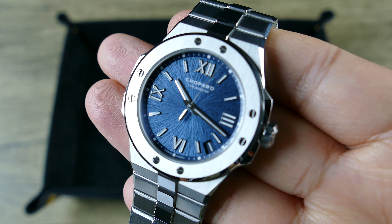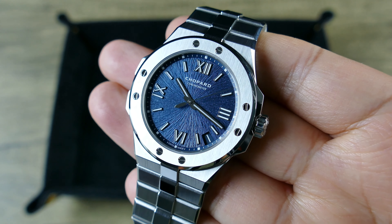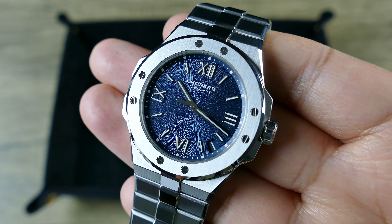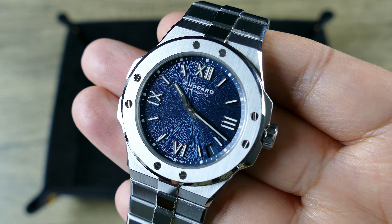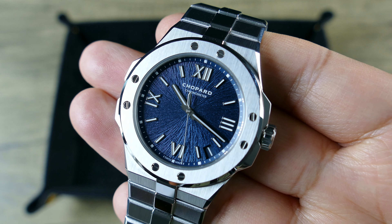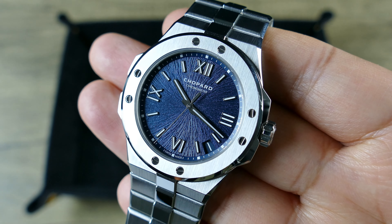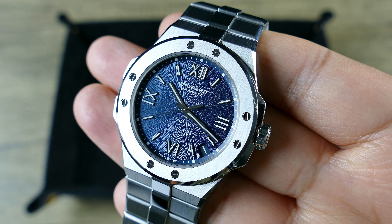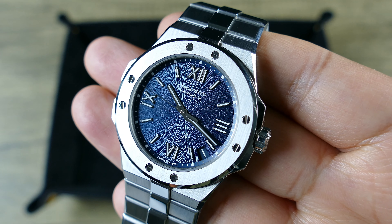Getting into the dial, that iris-inspired texture looks great. You also do have the date, shoehorned in between the 4 and the 5 — so right about at 4:30. It does have a color-matched disc, and if it's the 1st of the month it's less intrusive; the 11th, not so bad either. But any other date is going to stand out against these Roman numerals. You're getting applied indices and Swiss Super-LumiNova that glows blue — I'm going to assume it's BGW9, but it doesn't expressly say that.